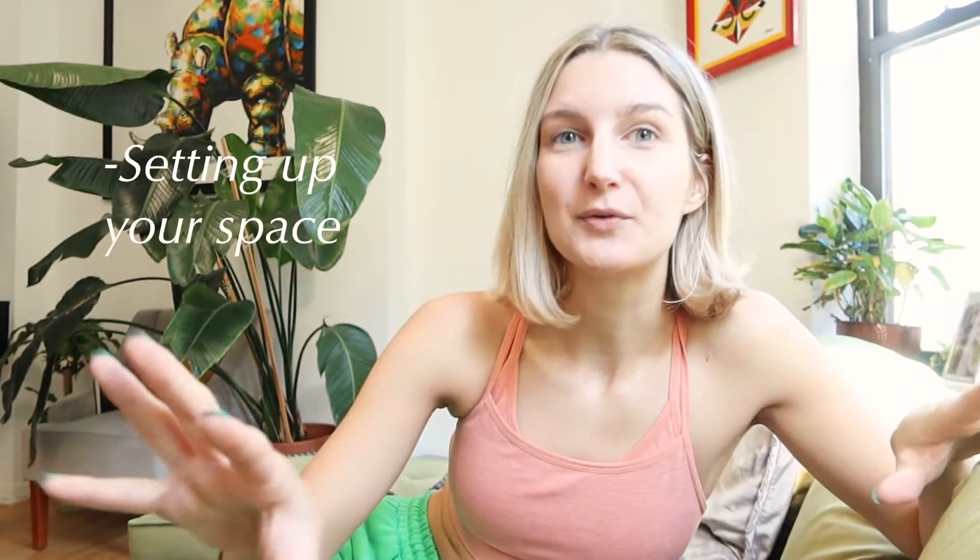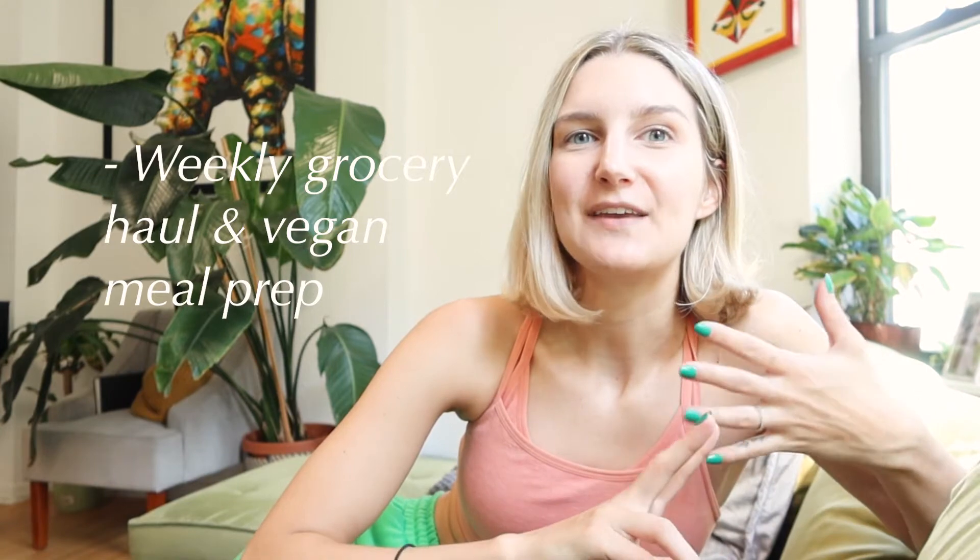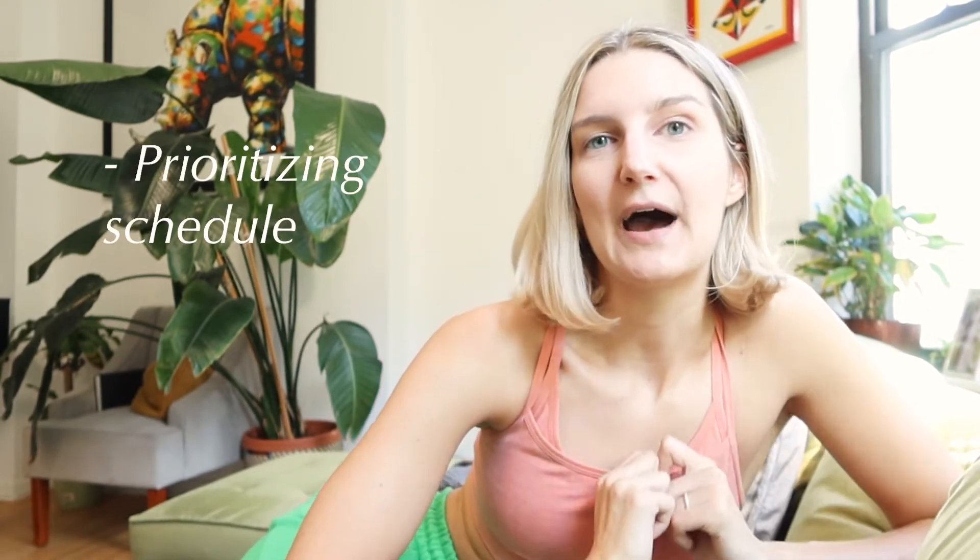Today we're going to cover how I reset our home — cleaning, taking care of the plants, setting up a beautiful space for the week. I'll show you my weekly grocery haul and a weekly vegan meal prep, maybe some baking too. Then lastly, we'll go over how I write out my schedule, how I prioritize all my tasks, and how I avoid the Sunday scaries at night.